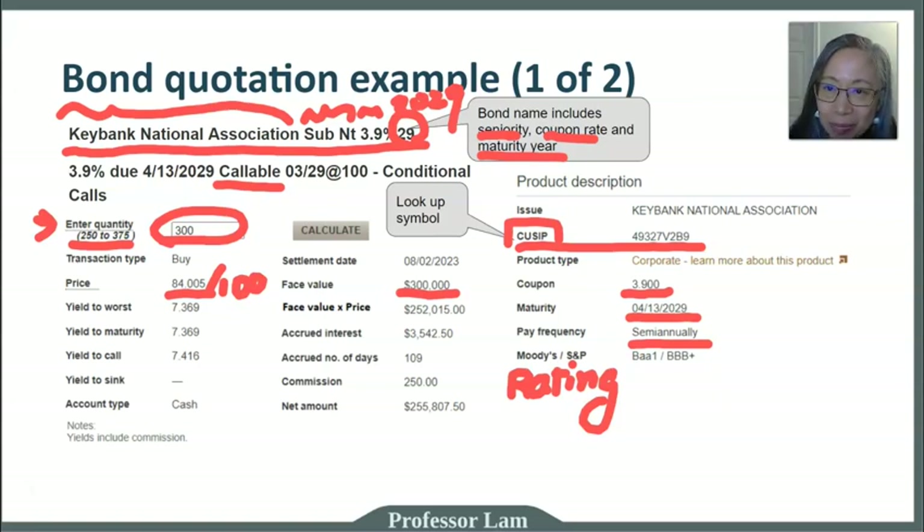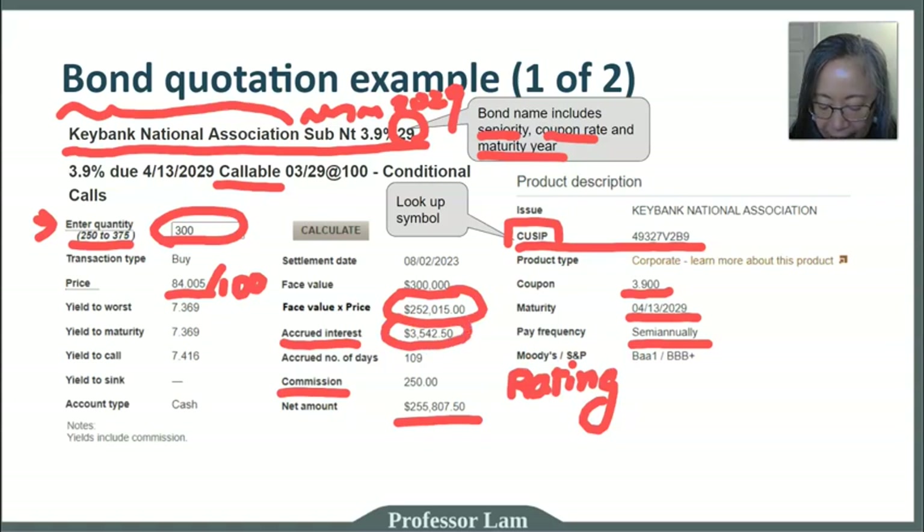The price is assumed to be a percentage, even though it's not written as such — that's an important subtlety. Then there is accrued interest, which is 109 days' worth in this case. The commission to buy this bond is $250. So the total transaction amount equals the face value times the price, plus the accrued interest, plus the commission — those three added together give you the net amount.